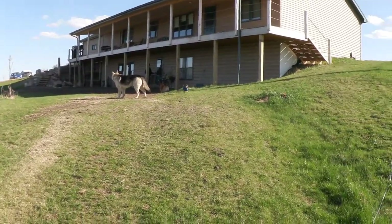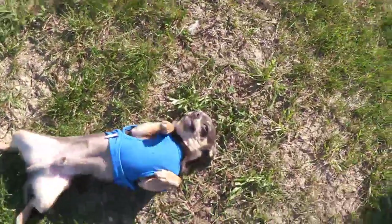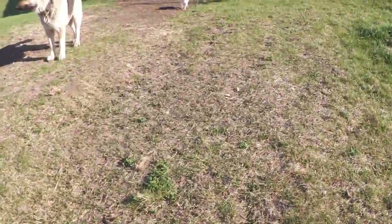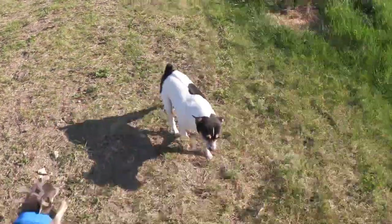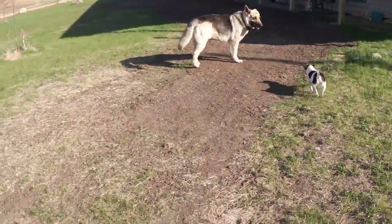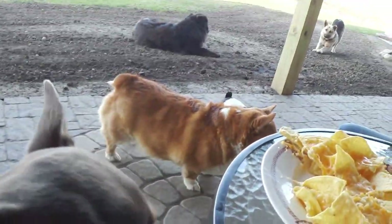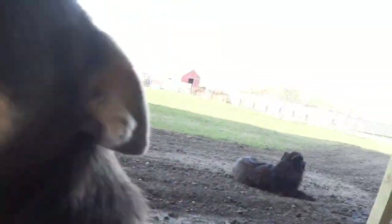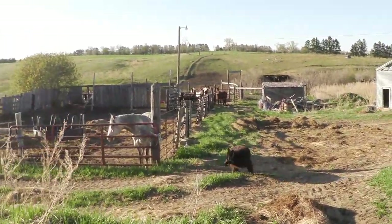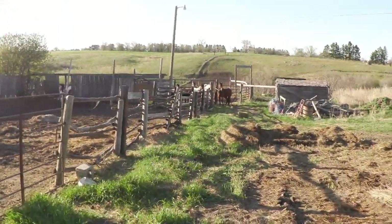That's my Chihuahua Chi Chi. And there's Bullet - he's a little old man. This Chihuahua will not get off of me because we are eating nachos and having a refreshment. Look at that face - please, anything for a chip!